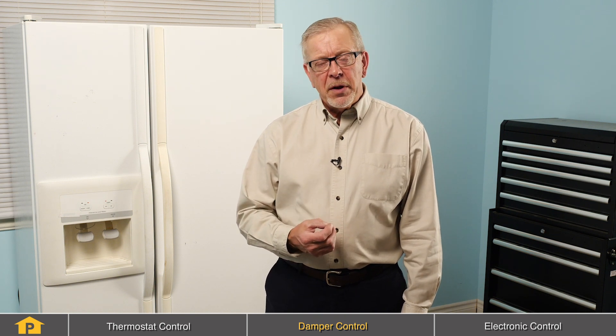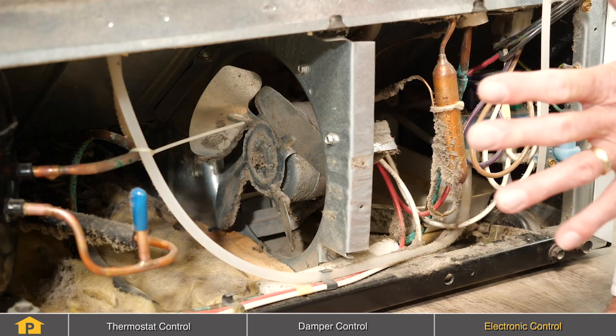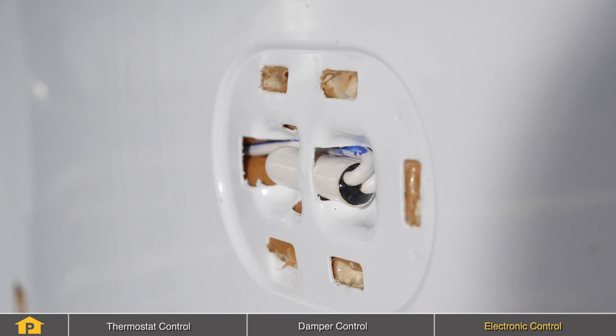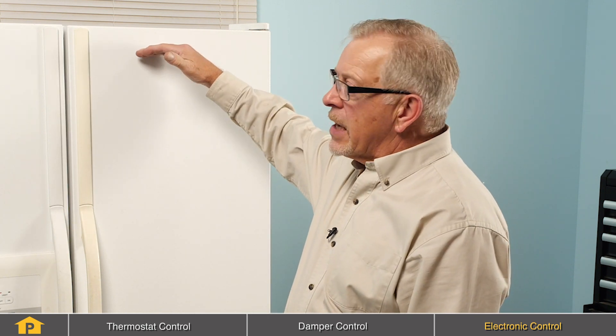Another reason why your refrigerator may be freezing in the fresh food section could be related to an electronic control. Many modern refrigerators use electronics to control both the compressor, evaporator, and condenser fans. Using sensors located throughout the refrigerator, that information is fed back to an electronic control to operate those devices. If the control interprets that data improperly, it may turn on the compressor and fans when they're not necessary. To troubleshoot whether the control is at fault, first locate that control. On some models it is located in the control housing at the front.